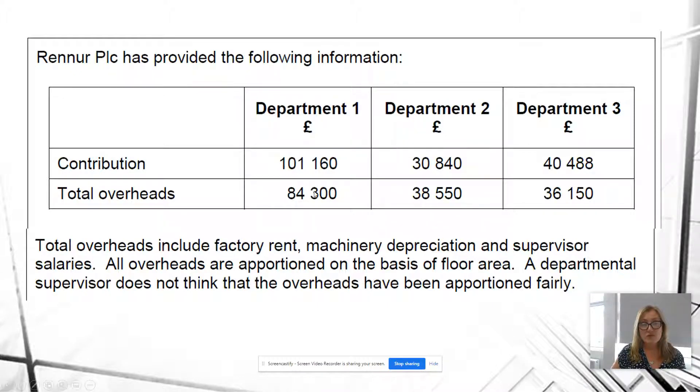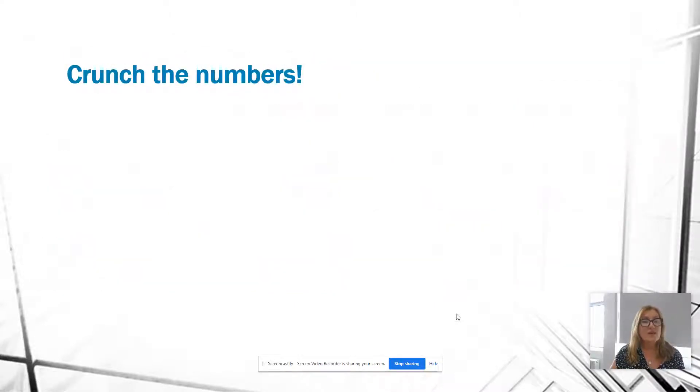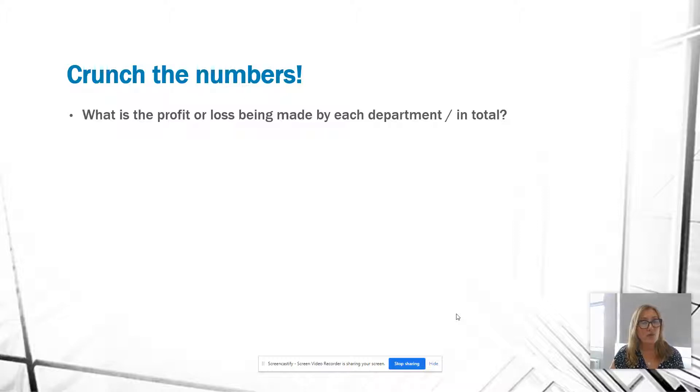We can see that Department 1 has a contribution of $84,300, so they're going to be making a profit. Department 2's overheads are higher than the contribution, so that's going to be turning in a loss. Department 3 makes a small profit because the overheads are lower than the contribution. Total overheads include factory rent, machinery depreciation, and supervisor salaries, and all overheads are apportioned on the basis of floor area.